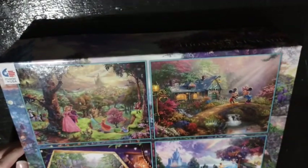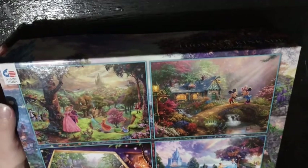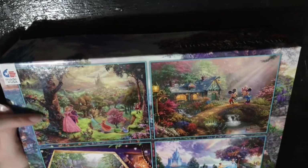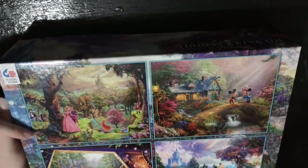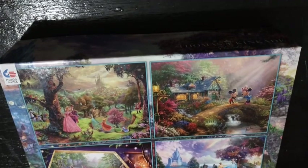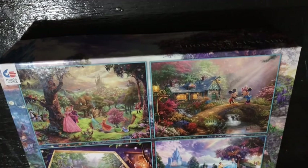So the next box is another Disney Thomas Kinkade Studios — I don't even think I'm saying that right — but it's 500 pieces again, 18 by 14, and there's four in a pack. This one too: there's Aurora up here, and Mickey and Minnie again, and here's Snow White and the Seven Dwarfs, and then here is Cinderella and Prince Charming.